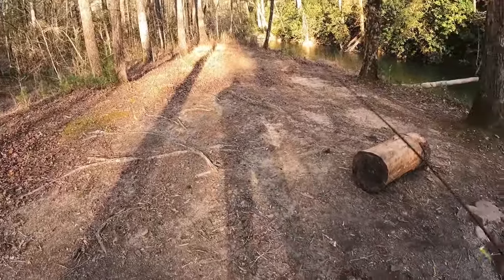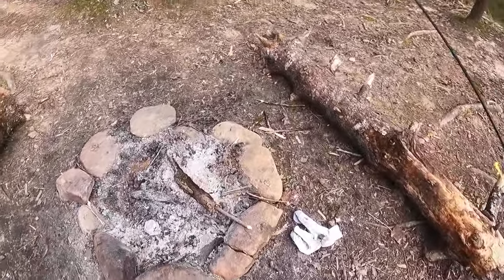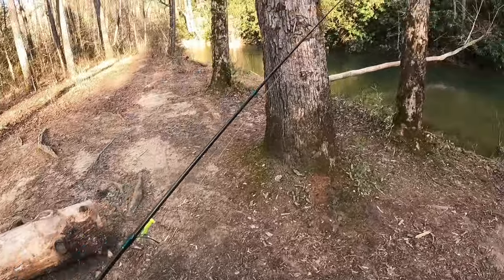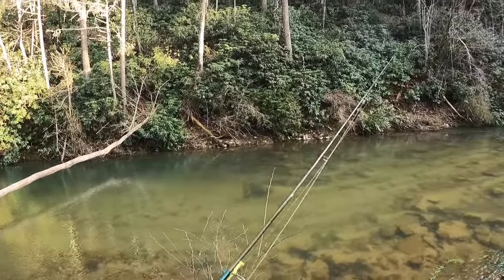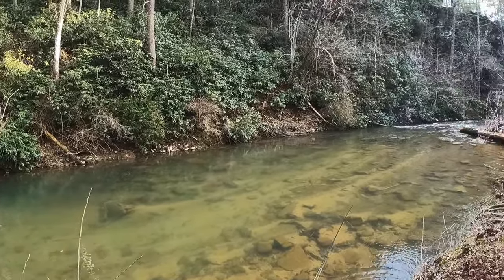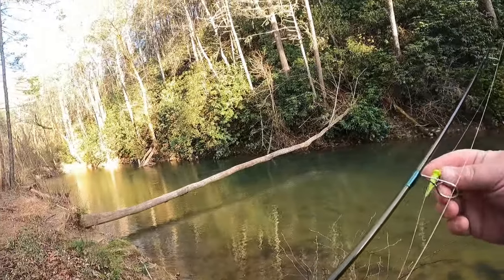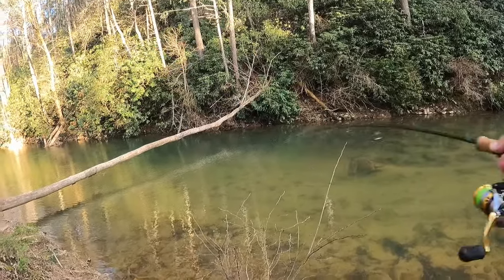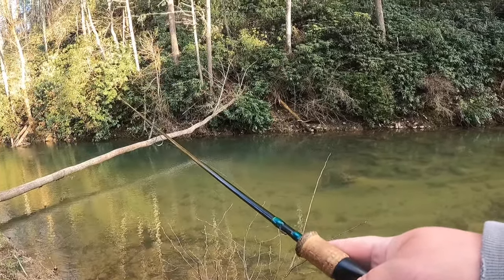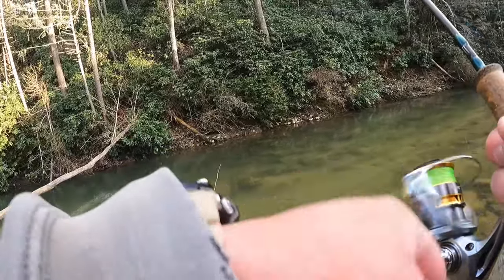And right here, even worse — somebody, some sorry no-good lowlife, left this campfire going and there's still hot embers, even a flame in that. Yeah, I know this ain't gonna do much but — yeah, people are absolutely pathetic. I lose faith in humanity every single day. That little campfire right there — basic knowledge should tell you to put that out before you leave it. That could set this whole forest on fire, and it's not like they don't have enough problems with forest fires and brush fires right now as it is.